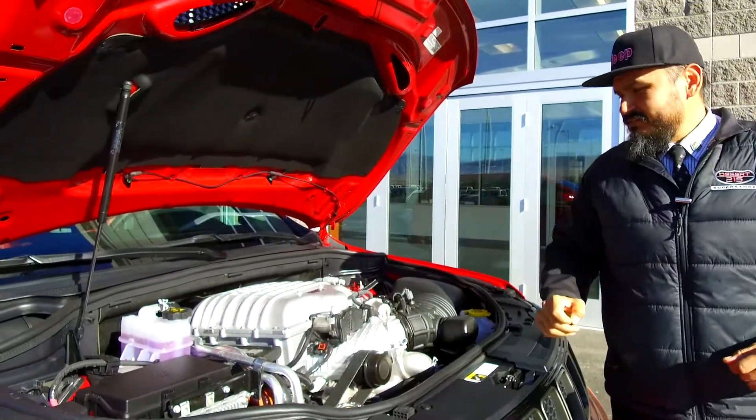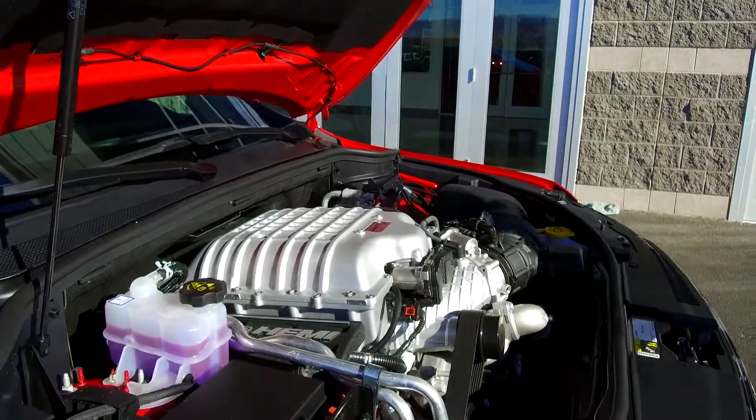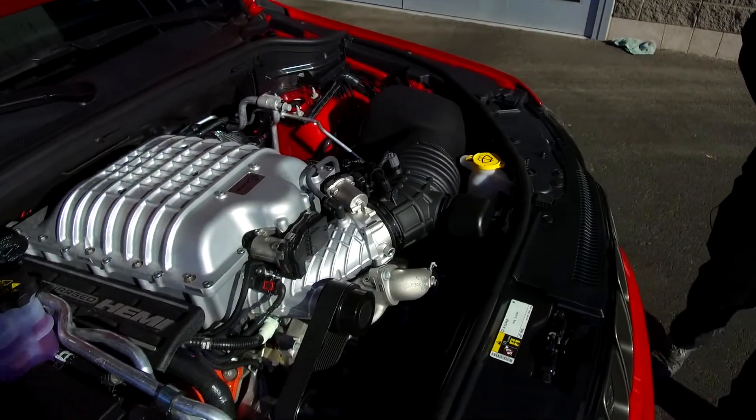There you have it, my friends — the same engine as the loved Hellcat, 707 horsepower, 645 on the torque, supercharged SRT 392. If you want power, you want performance, you want luxury, this is the choice for you.